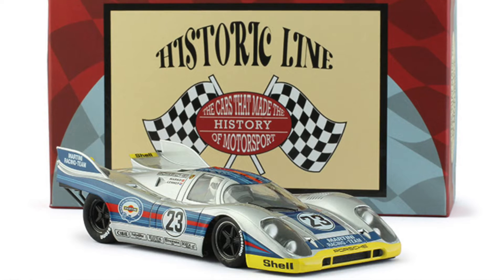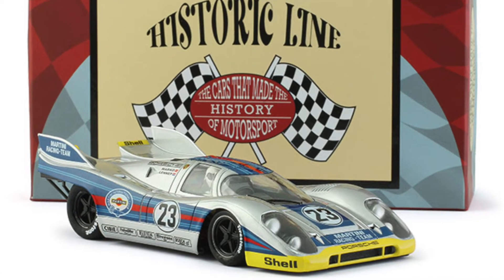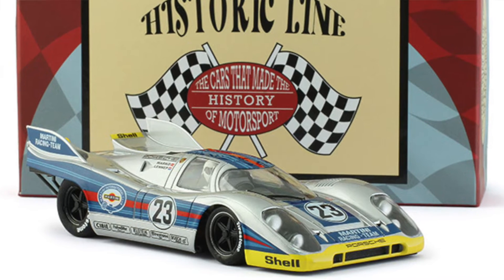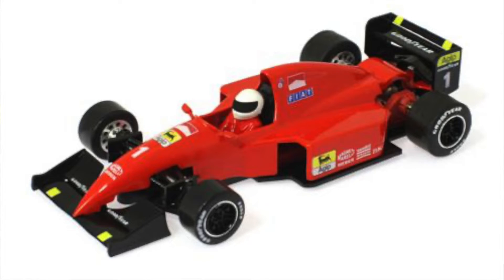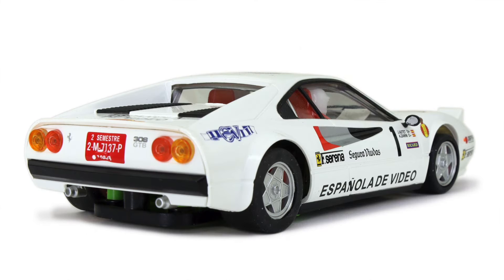Also arriving soon in the US: both the Ferrari slant nose and the low nose Scale Auto formula ones. Interesting cars — be interested to see what those look like and how they perform.